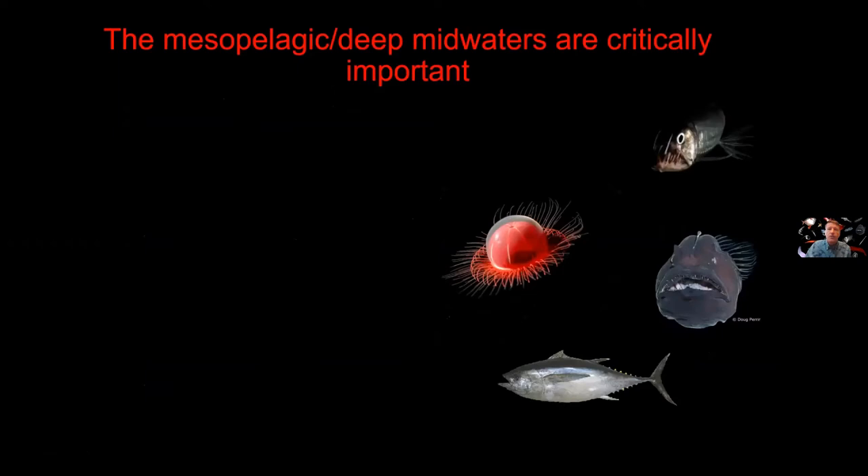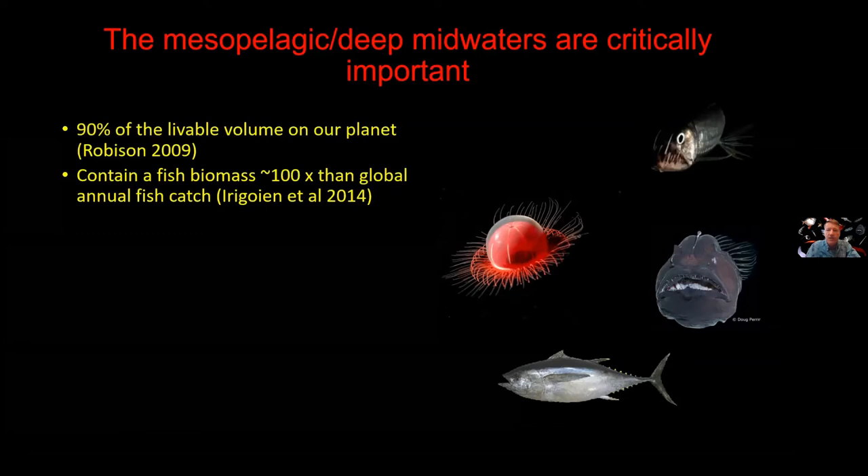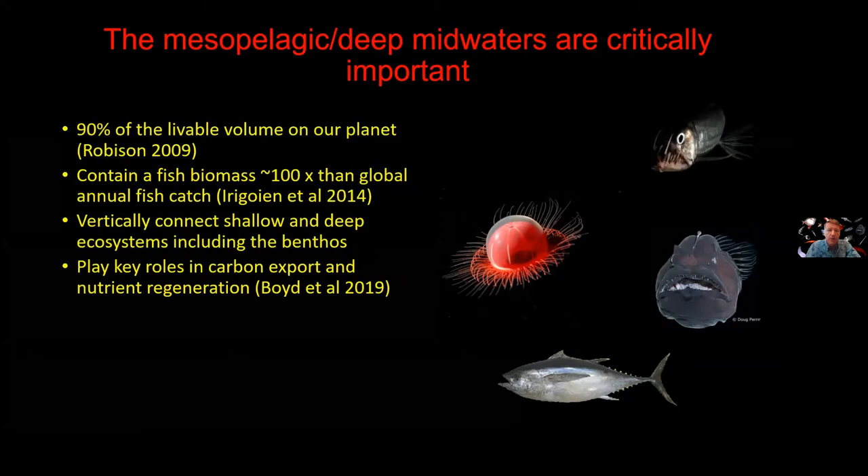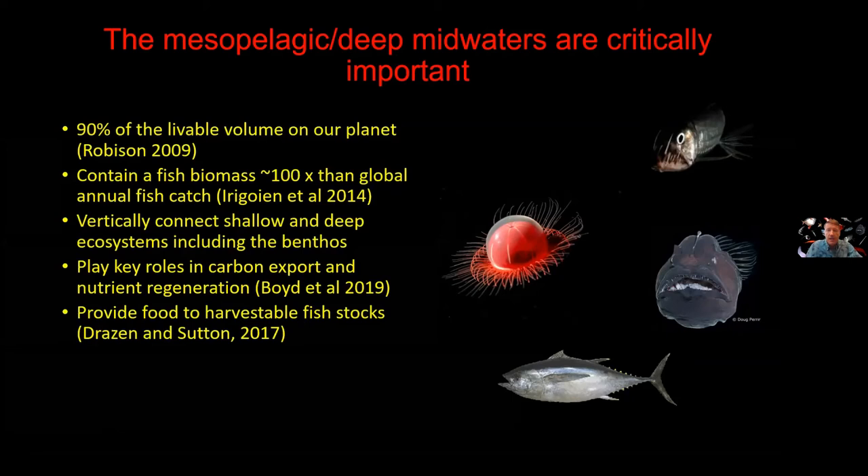As you can probably imagine by this point, the mesopelagic and these deep mid-waters overall are critically important to the functioning of life on the planet. They represent 90% of the livable volume on our planet. They contain a fish biomass now estimated at 100 times the global annual fish catch because the place is so big — there's really a vast amount of life there. They vertically connect shallow and deep ecosystems all the way down to the seafloor. They play key roles in exporting carbon out of the atmosphere. That exported material regenerates nutrients that stimulate more plankton growth in surface waters. The deep mid-waters provide food to the things we like to eat, and they host a wondrous biodiversity of bizarre and wonderfully unique life forms.